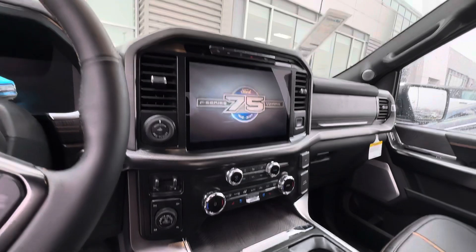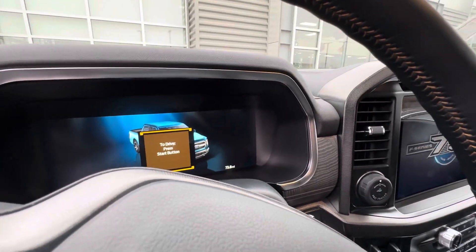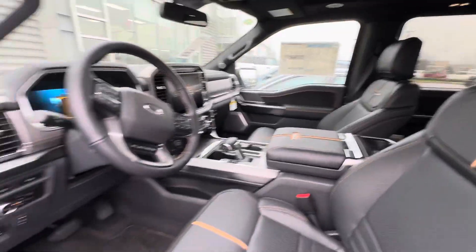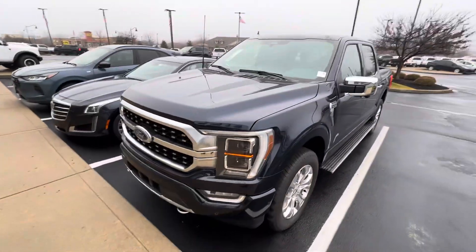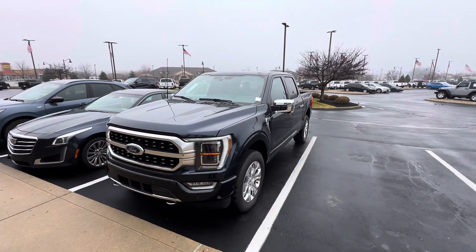This is a 75th anniversary edition with heated and cooled seats. The vehicle has 73 miles on it, adaptive cruise control, and all safety features fully loaded. If you're interested, feel free to give me a call at 317-852-2231. My name is Scott — thanks and have a good rest of the day.